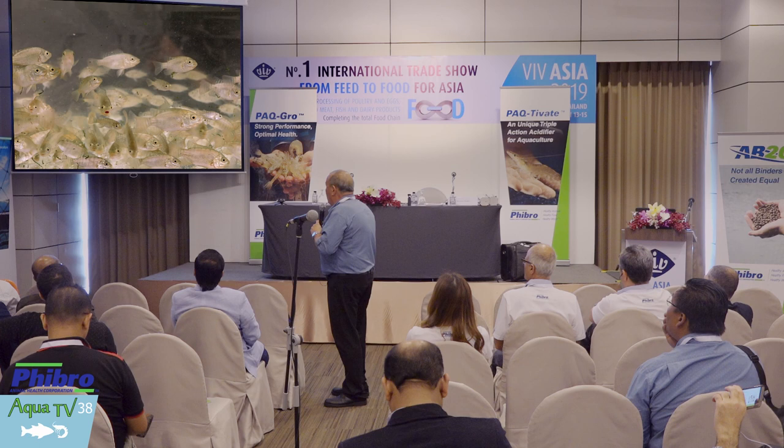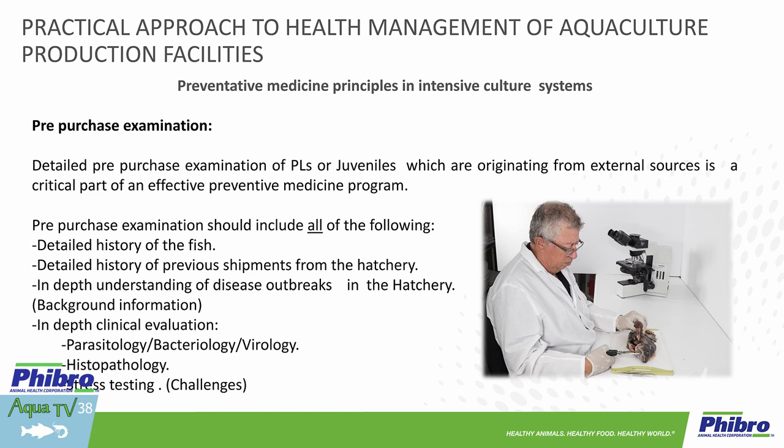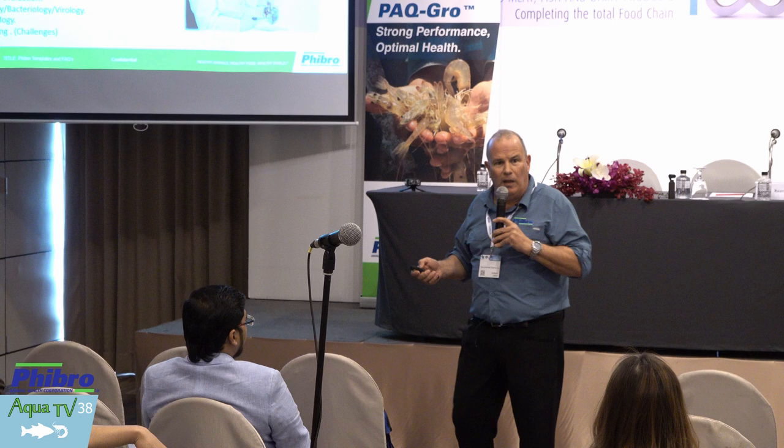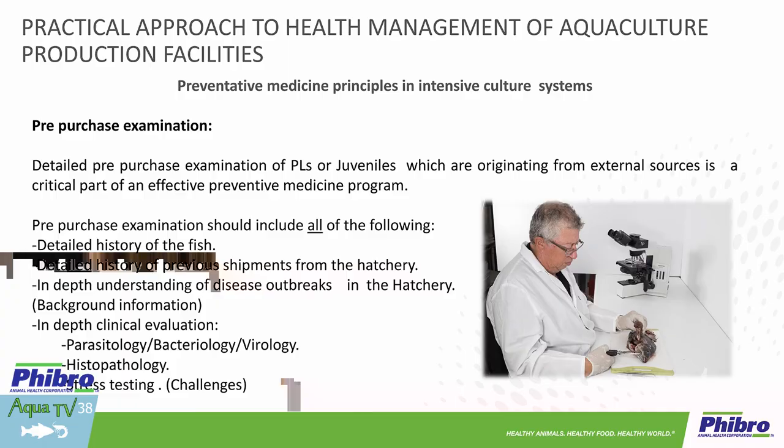So what is a pre-purchase exam? It's a very organized, well-structured list of activities that we need to do when we are going to buy a batch of juveniles — whether in Greece, in Saigon, or the Mekong region for Pangasius. We want to talk with the hatchery manager about the history of these fish that we will be buying. We want to know about the previous history of the hatchery over the last one, two, or three months, maybe last year during this season. Were these shipments successful? Is there a seasonal occurrence we need to anticipate based on history?